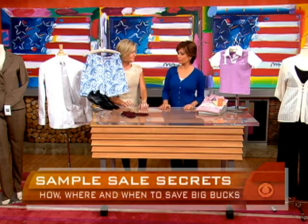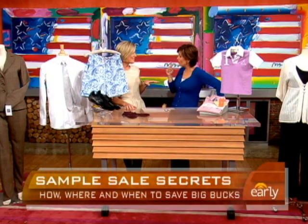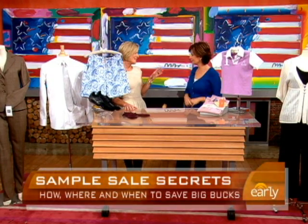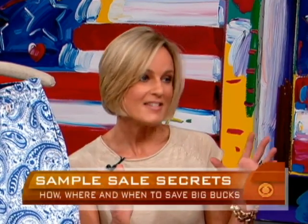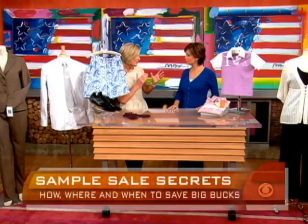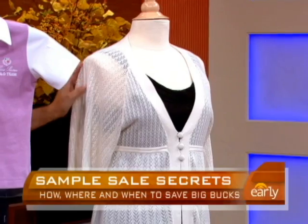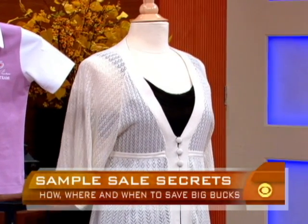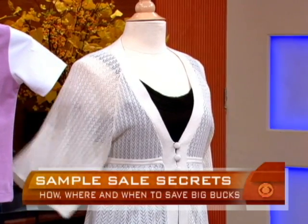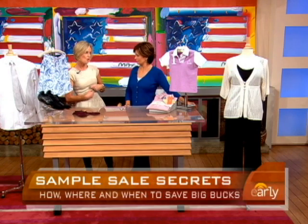Here's sample sale 101. Number one: what you actually wear to shop at a sample sale matters. The lines can be ridiculous just getting in, and there's a lot of pushing and shoving, so you want to dress comfortably. On the mannequin we have a prototype of what you want to wear — elastic band pants, something you'd go running in, a tank top — something you can easily get around in, easy access on and off. Oftentimes there aren't even dressing rooms, so you just have to slip stuff on over what you're wearing. Keep it simple, nothing too bulky.